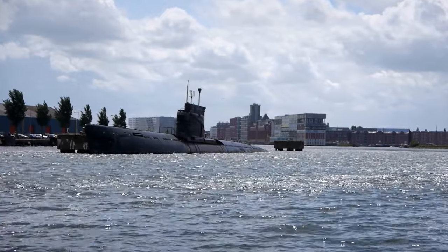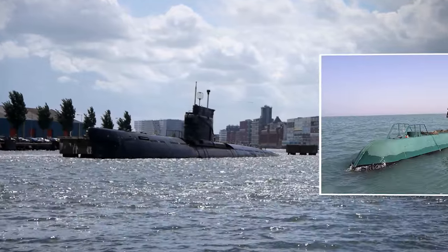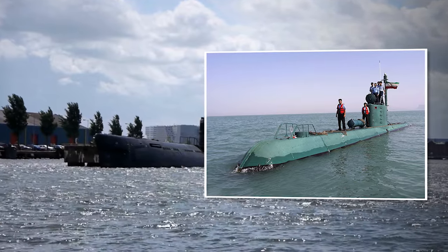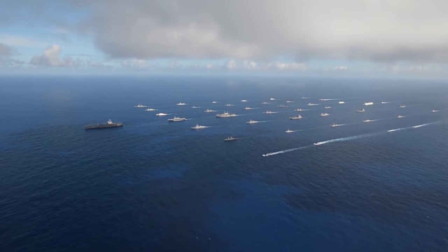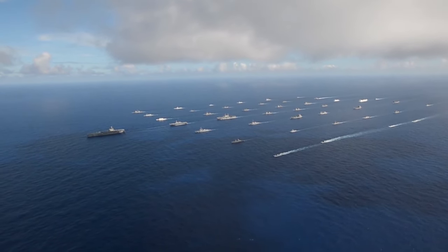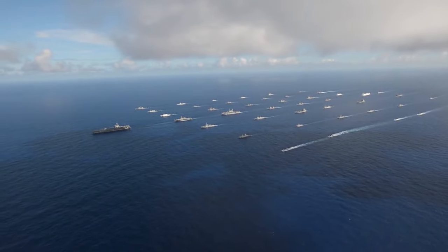Today, almost all subs are painted black — except maybe those belonging to Iran, who prefers to paint its subs green, a popular color among navies that only have to move in clear, shallow, and coastal waters where the color of the water tends to be blue-green.